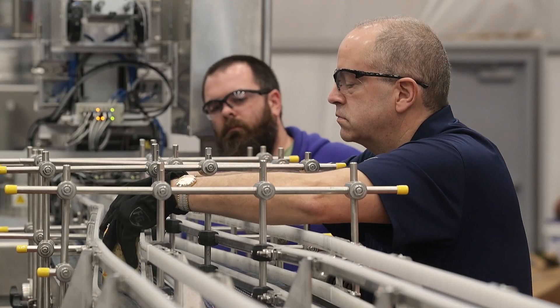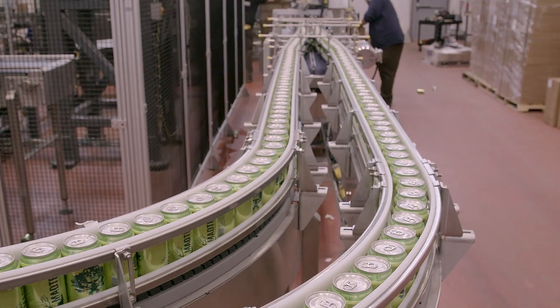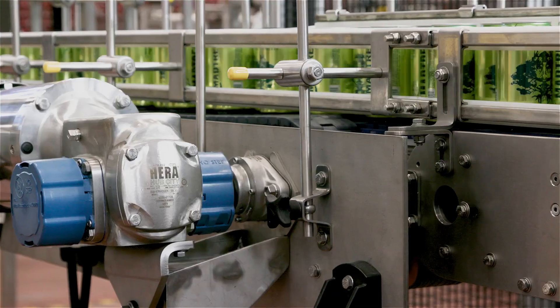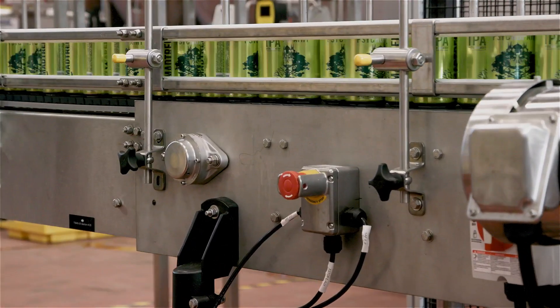One of the benefits of having Jim as part of the overall design and packaging layout was pointing out transition issues throughout the packaging line. One of those issues was an end-to-end transfer with a piece of equipment, which would cause downed cans or potential downtime. To solve this, the Regal team came up with a side transfer module that created smooth transfer from our conveyance line to the piece of equipment.